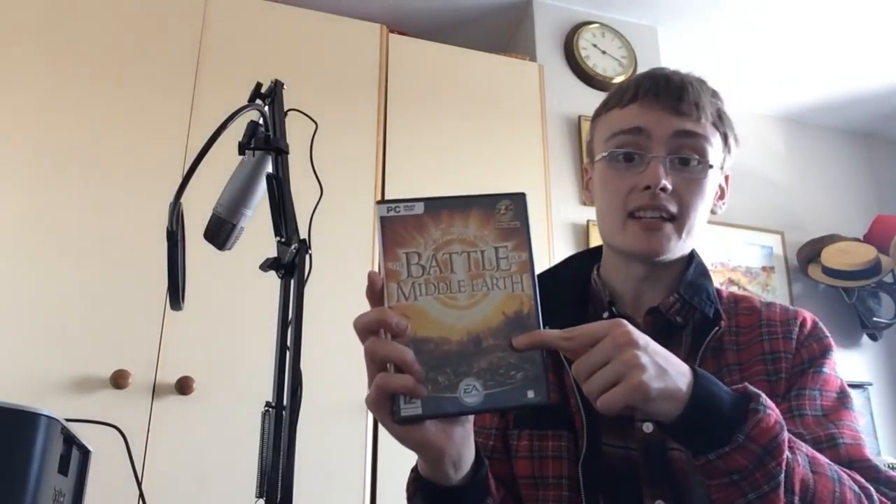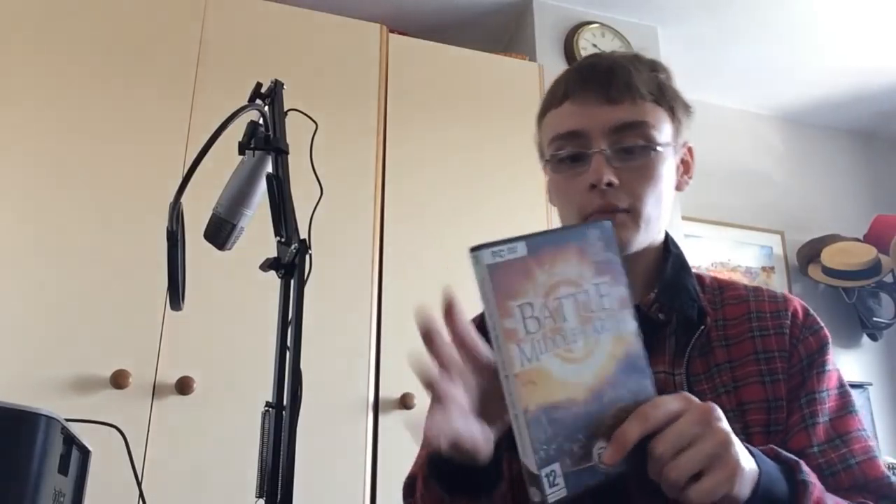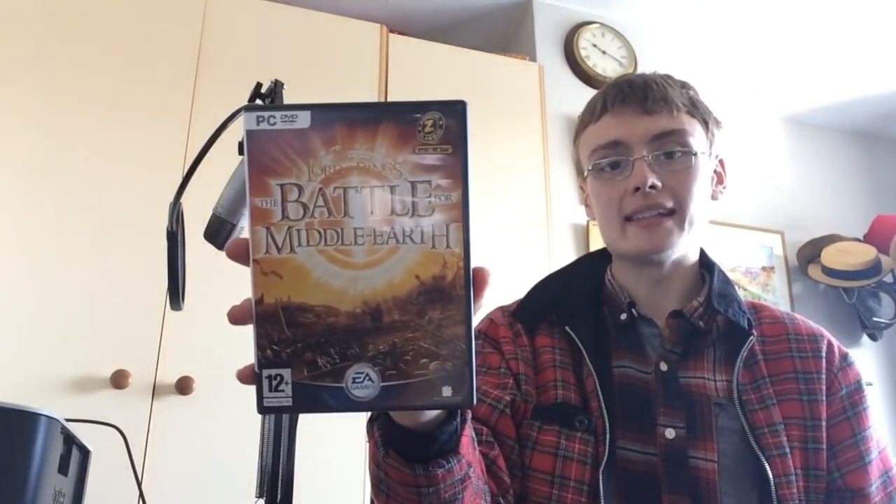In that same vein of better margins, I paid a quid for this — Battle for Middle Earth. Really nice conditioned disc. A lot of people know about this one. Looking at about £18 on Amazon from a quid — thumbs up, really happy with that one.